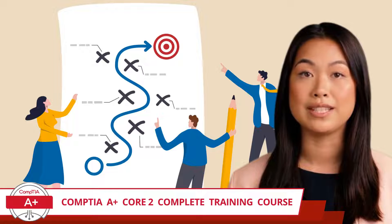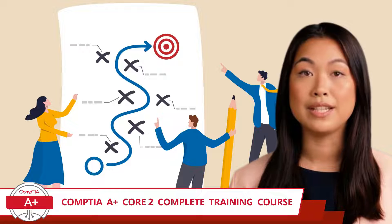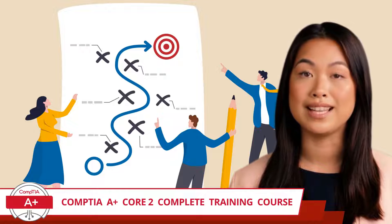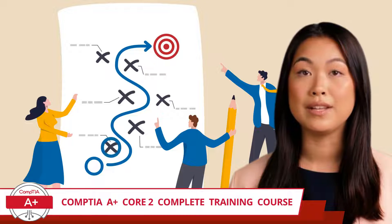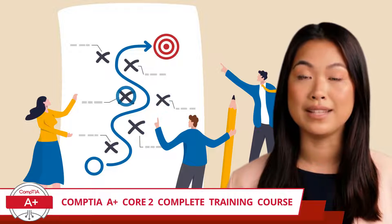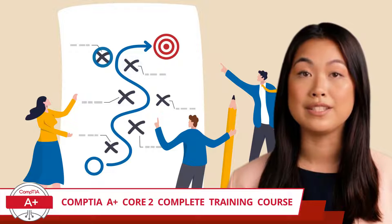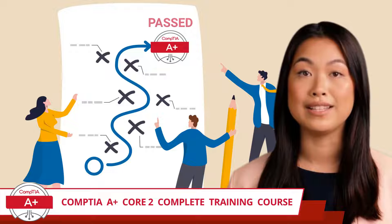So what makes Certification Synergy the best IT training in town? Besides our strategic and orderly presentation of exam topics, we make learning feel like a walk in the park. You can expect to learn from vivid, comprehensible video segments, all seasoned with a dash of humor to keep the experience lively. This course isn't just a learning pathway — it's a guided experience.